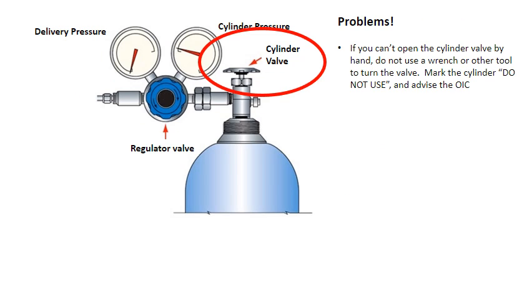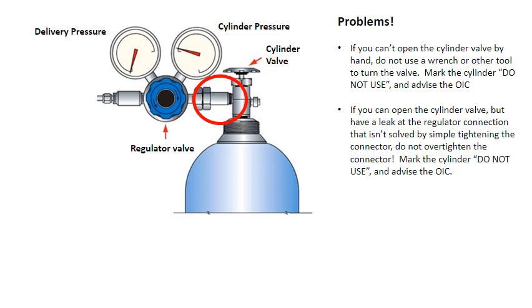If you can't open the cylinder valve by hand, do not use a wrench or other tool to turn the valve. Mark the cylinder 'do not use' and advise the OIC. If you can open the cylinder valve but have a leak at the regulator connection that isn't solved by simply tightening the connector, do not over tighten the connector. Mark the cylinder 'do not use' and advise the OIC.